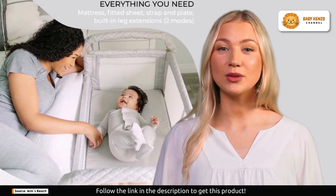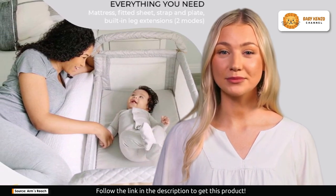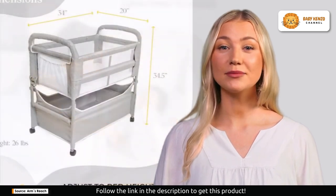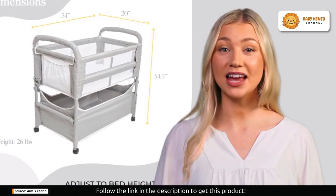It's like having your baby right by your side without worrying about sharing the same bed. What sets the Clear View apart is its incredible adaptability — it comes with built-in leg extensions that adjust to varying bed heights, ensuring it seamlessly fits your bed.